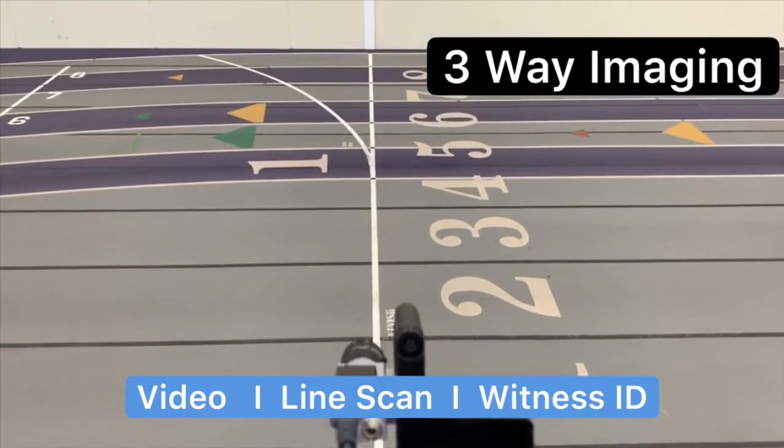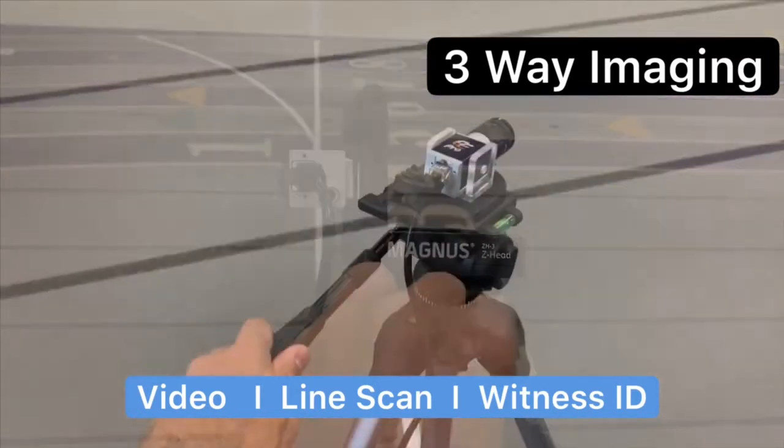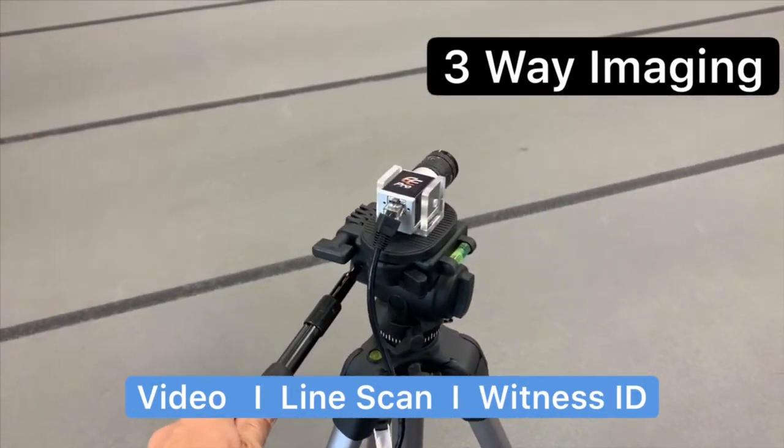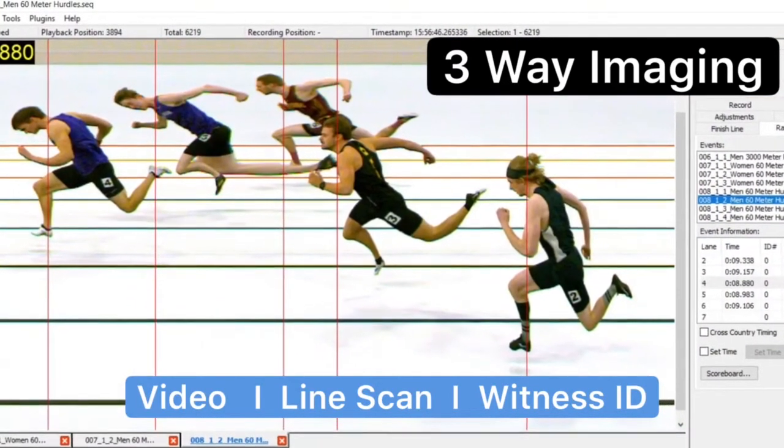This means all cameras are capable of all things timing, performing either video timing, line scan timing, and witness camera duties. This is a significant cost savings while offering great peace of mind.